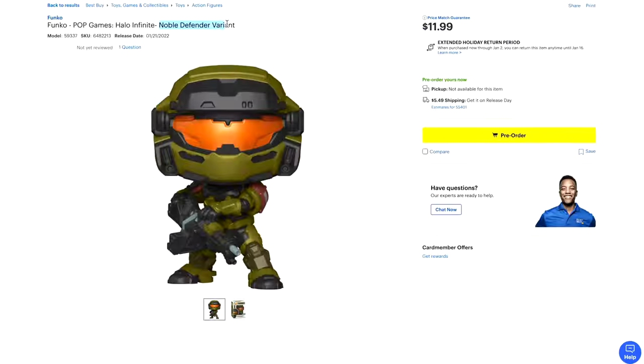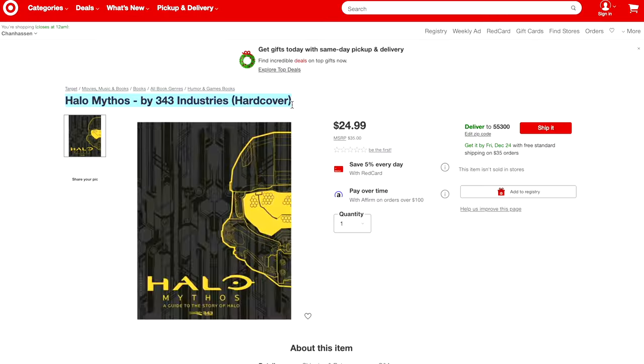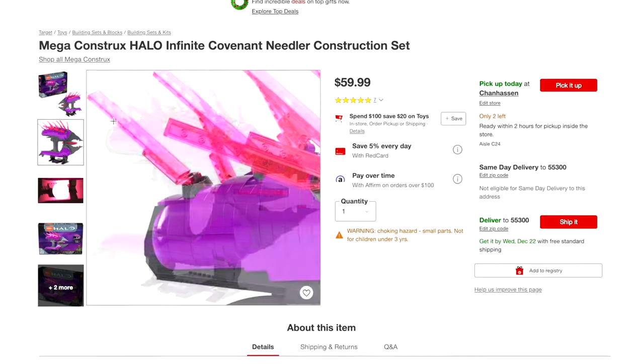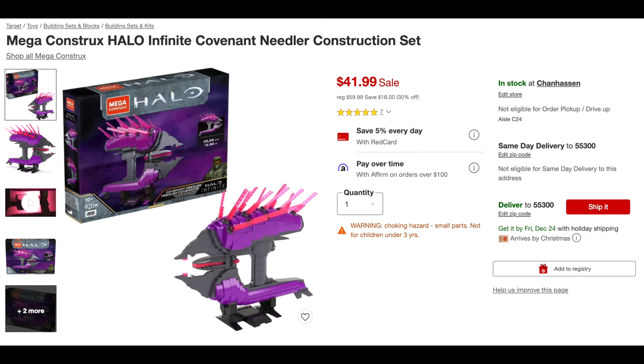In that video I scoured the web to find the best prices on Halo merch. Interestingly on Target I found that the Covenant Needler was finally available for $60. And in that time — in that 24 hours — it's already gone on sale.